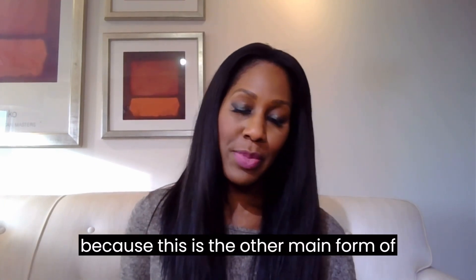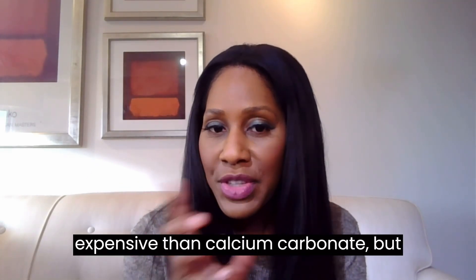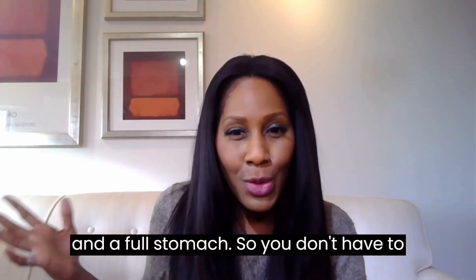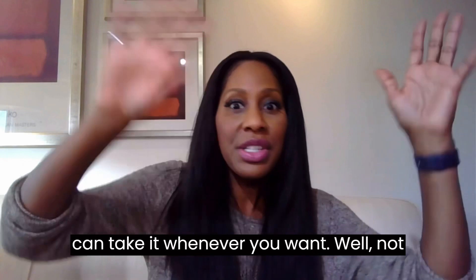Now let's move on to calcium citrate, the other main form of calcium we're talking about today. This can sometimes be a little bit more expensive than calcium carbonate. But a benefit of this one is that it's absorbed well on both an empty stomach and a full stomach, so you don't have to time calcium citrate to be taken only with meals like calcium carbonate.